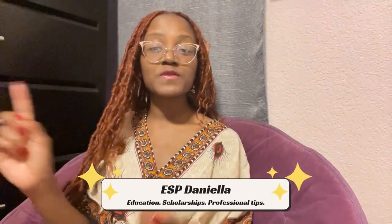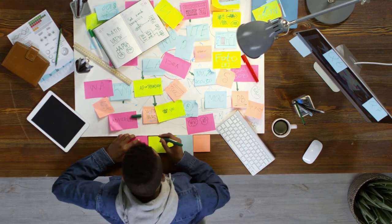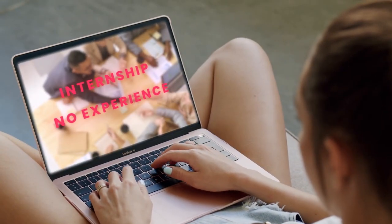Hey there guys and welcome back, or welcome to ESP Daniela, your ultimate resource for education, scholarships, and professional development. I'm Daniela and today we're diving into a topic that often poses a challenge for many, which is how to get an internship with no prior work experience.